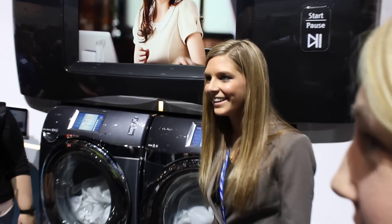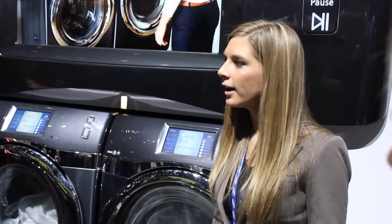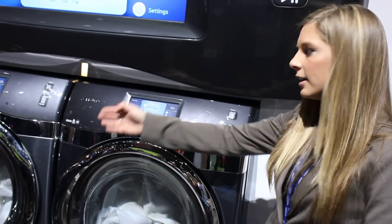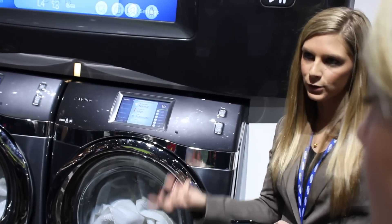You can actually get the combo units — both the washer and dryer together. The nice thing with the application is if you have kids at home, they're able to transfer the clothes from the washer to the dryer, and even if they don't know how to set the cycles, you can actually control the cycle settings remotely from the app.